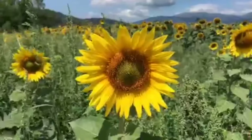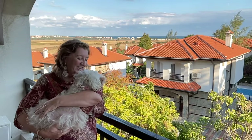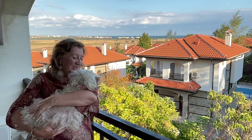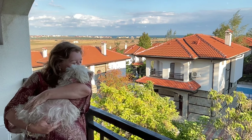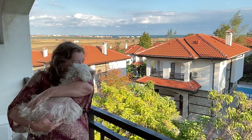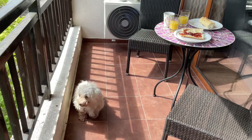In the height of summer these fields are filled with beautiful sunflowers. Another main reason we chose this particular resort is that pets are welcome. This is Lily, our 14 year old rescue street dog, and I wouldn't go anywhere without her.